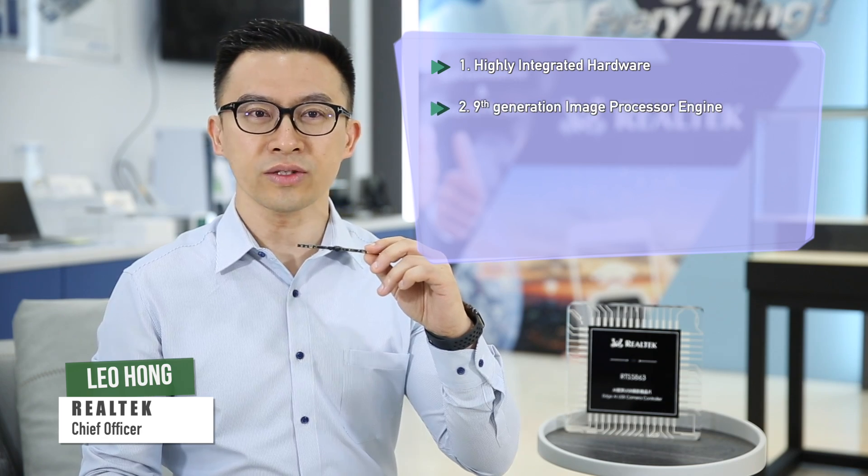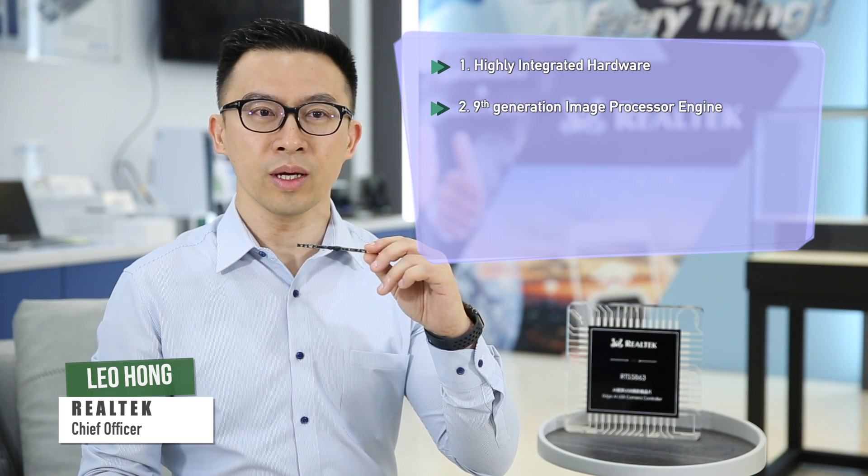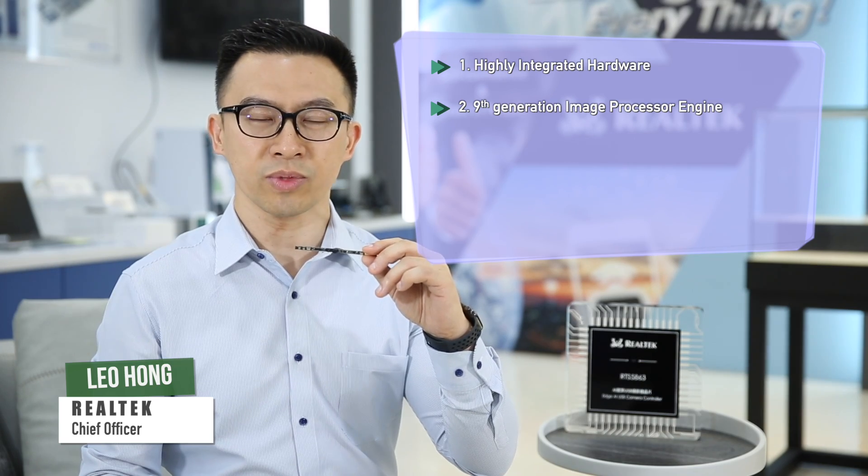Second, it's a next generation image processor engine. The chip's video HDR and TNR on D-rayless architecture brings the best image quality for an excellent user experience.